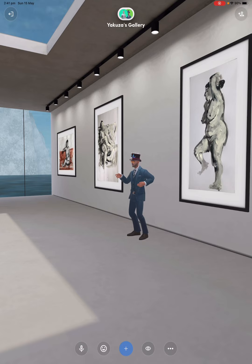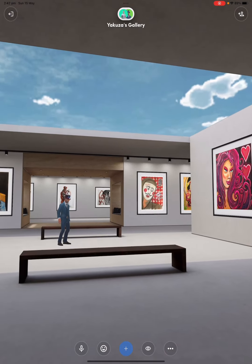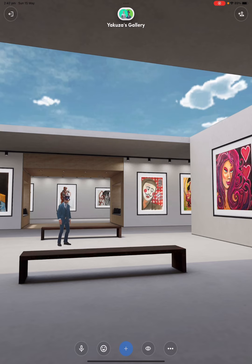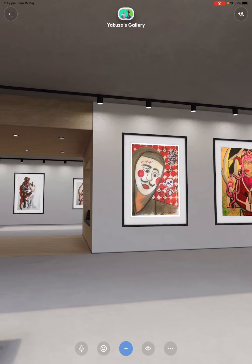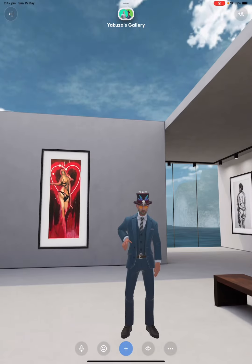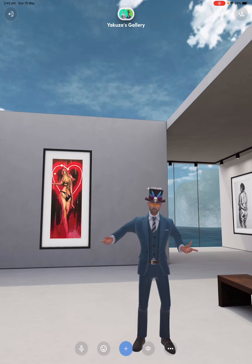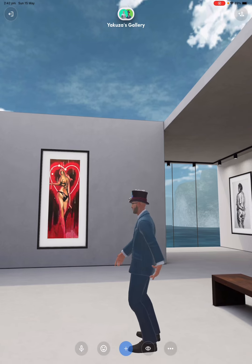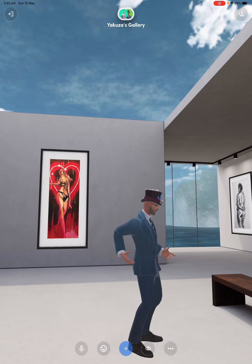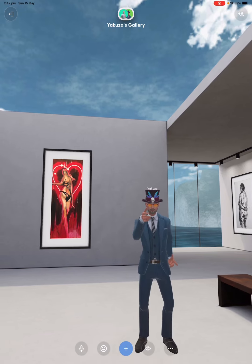You can come here anytime on your own — download the special app and have a look around. It's even better in virtual reality. Make your own avatar, wear your own clothes, have fun — it's the best place to be. So we've looked at the life drawings, we've looked at the paintings.